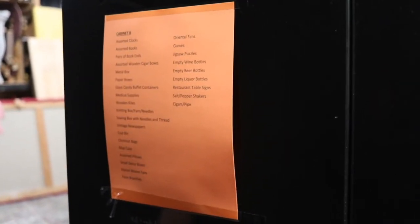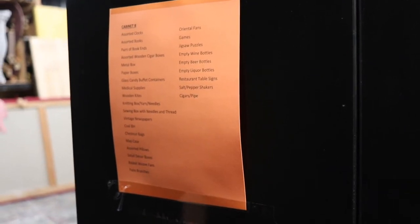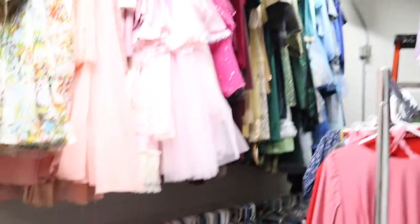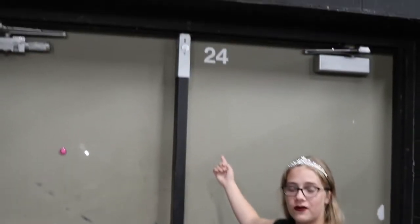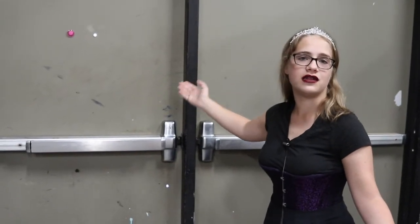Every single closet has a piece of paper that shows whatever is in the closet at all times. And here is the costume closet — this is where costumes are stored that aren't borrowed from other schools. This here is Door 24, which is where we come out and in during show nights and performances.